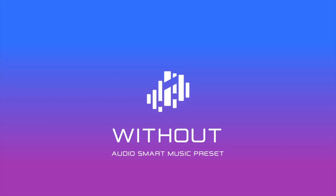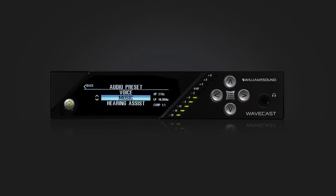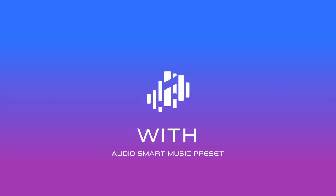Here is an example of music playing without the AudioSmart music preset turned on. Here is an example of music playing with the AudioSmart music preset turned on.